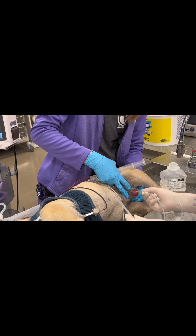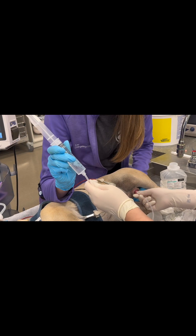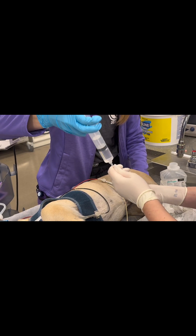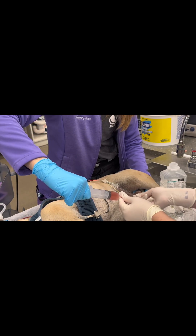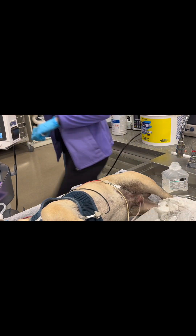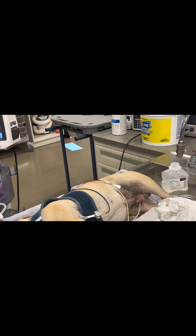Once everything is unobstructed, I pass the catheter one more time to thoroughly lavage the urethra and ensure no remaining stones are present. I pass the catheter quite easily and remove the urine one more time, then leave the polypropylene catheter in place while we gather supplies for the indwelling catheter placement.